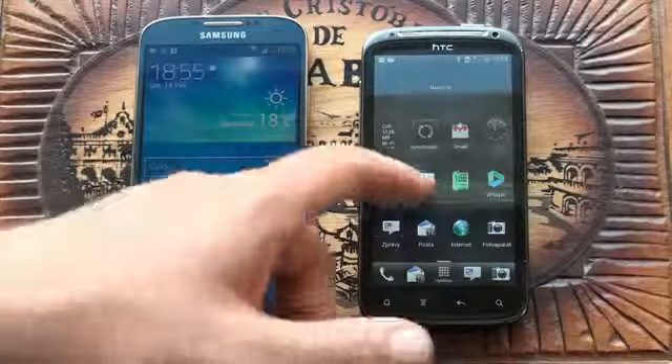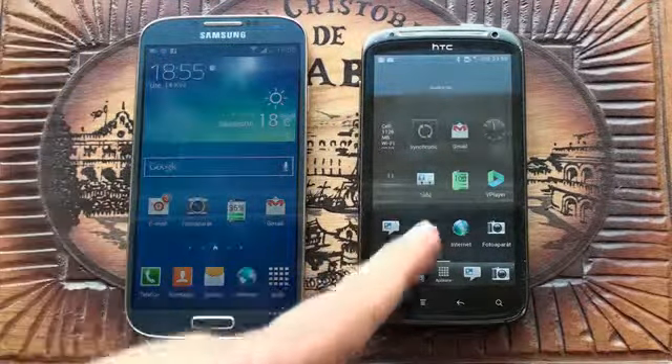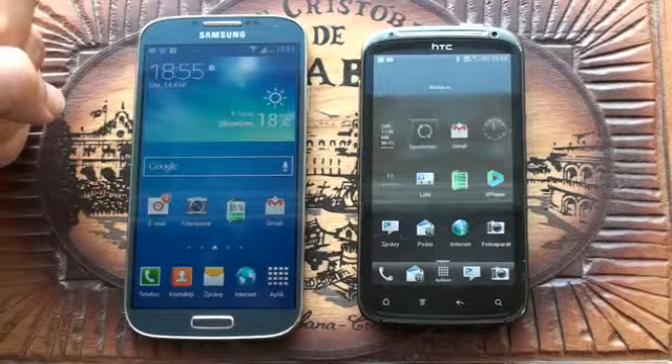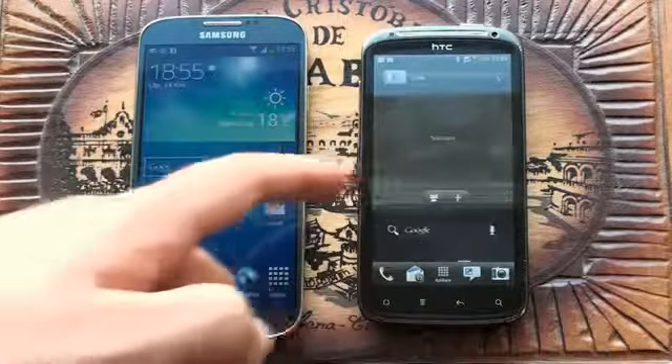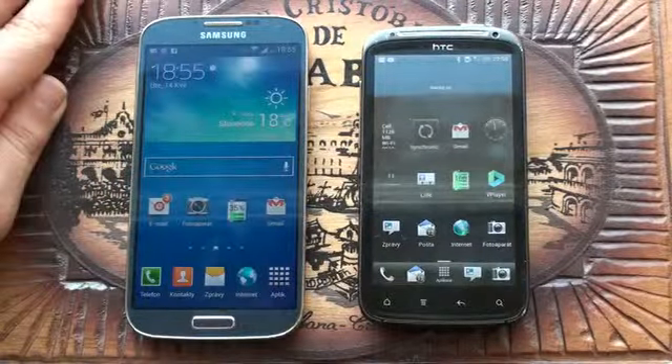This mobile phone works just fine and was top-of-the-line when it was released — it was a really nice phone. Right now the battery can only last one day and everything seems a bit slower.